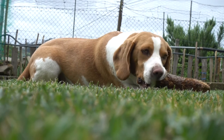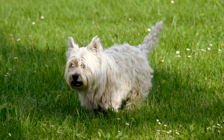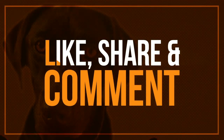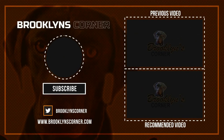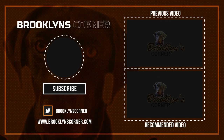That does it for our Top 10 Countdown of the Best Water Toys for Dogs. We hope you found something useful. Make sure to subscribe for more great Top 10 Countdowns. Be sure to subscribe and paw that thumbs up button, then go ahead and check out some of our other videos or fun activities on our website. Thanks for watching and we'll see you soon.